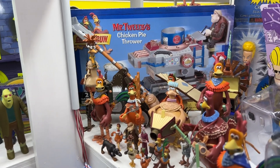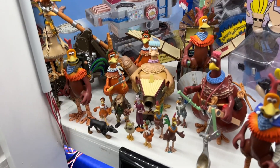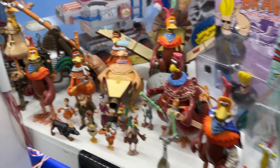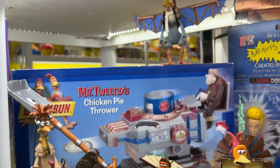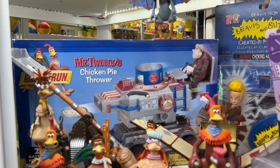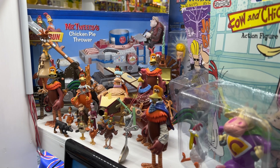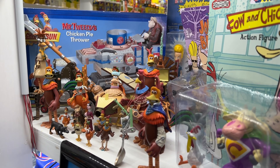Recently you saw my Chicken Run figures when we were talking about DreamWorks movies and action figures. Did you know there's another Chicken Run coming out? There sure is. Chicken Run 2 is coming out in December, I believe — it's like Rise of the Nuggets or Birth of the Nuggets or something like that.